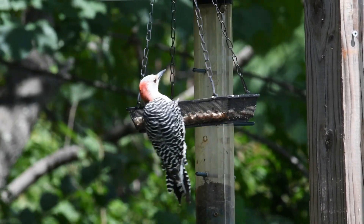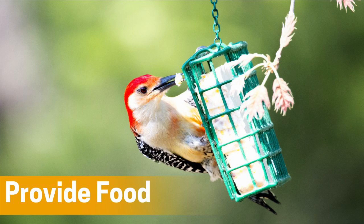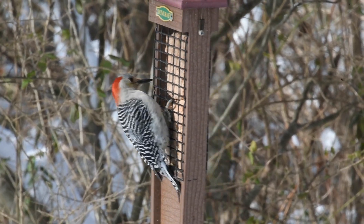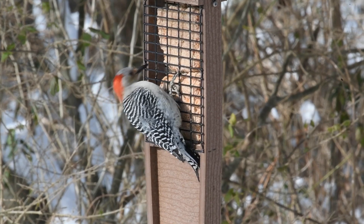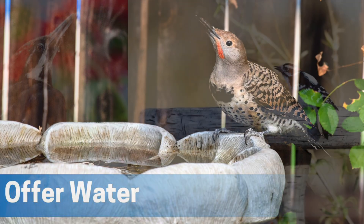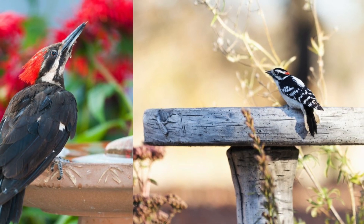Now that you know a little bit about each of these seven woodpecker species, we'll give you some tips on how to attract some of them to your yard. Number one, provide food. Woodpeckers love suet, peanuts, and sunflower seeds. Setting up a feeder with these offerings can attract them to your yard. Suet feeders are particularly effective, especially in colder months when insects are less available. Number two, offer water. A bird bath or small fountain can provide a much-needed water source for woodpeckers, especially during hot weather. Keeping the water fresh and clean will help attract a variety of birds.